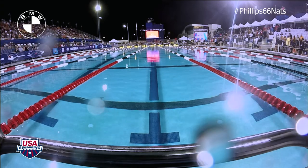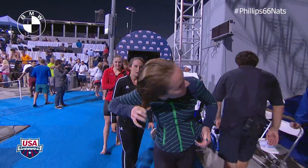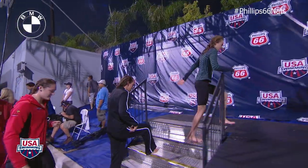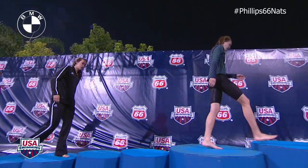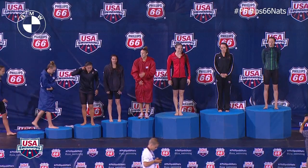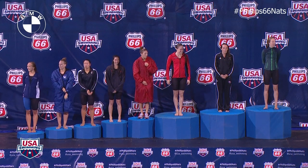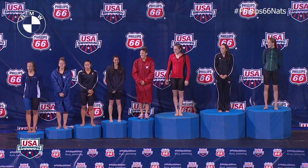Ladies and gentlemen, award ceremony for the women's 50-meter butterfly. Presenting these awards, Vice President and General Manager of Arena North America, please welcome Tim McCool.